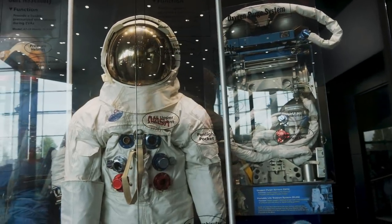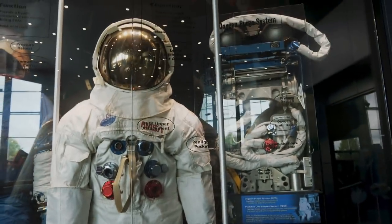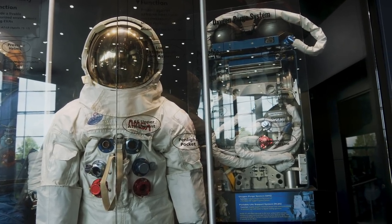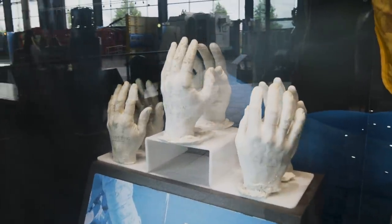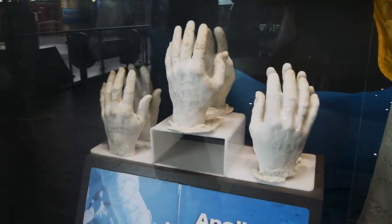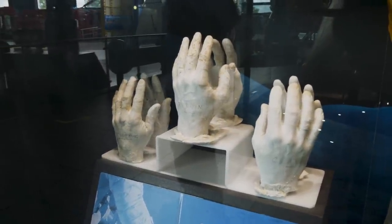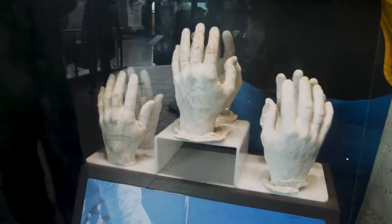On this display they're talking about the inner workings and specifics of the space suits that NASA astronauts would have used. Something I found particularly interesting is that they custom made the gloves for each one of the Apollo astronauts. And these are the casts that were used for the Apollo 11 astronauts — Buzz Aldrin, Neil Armstrong, and Michael Collins. This is what they used to custom make their gloves for the Apollo 11 space mission.